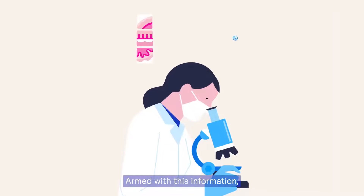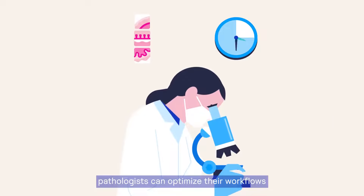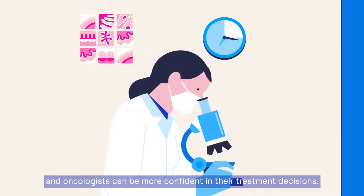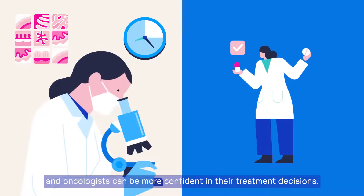Armed with this information, pathologists can optimise their workflows, leading to more accurate results faster, and oncologists can be more confident in their treatment decisions.